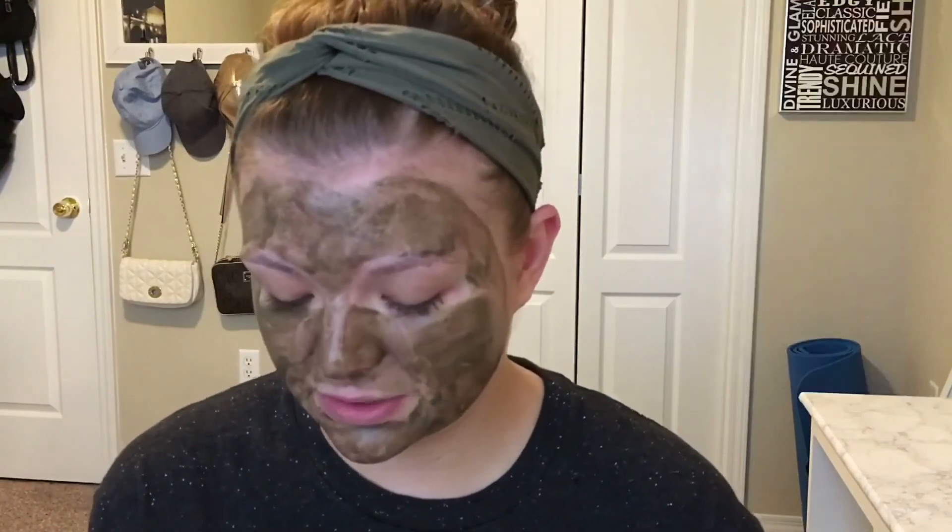If you can't tell, I'm totally sick — I've been sick all week. I went ahead and washed off my face and blow dried my hair. My skin does feel pretty soft and looks a little bit brighter, so I think it'd be fun to do on occasion.